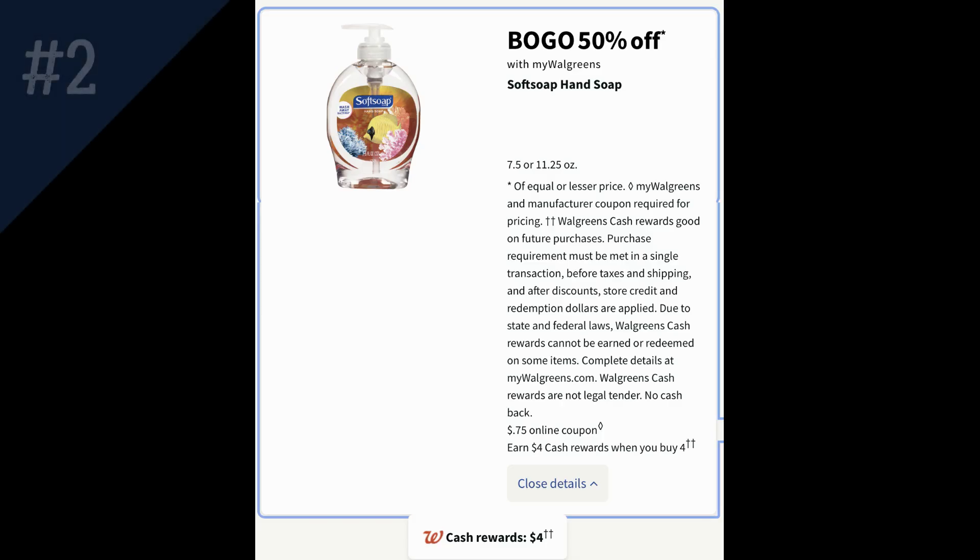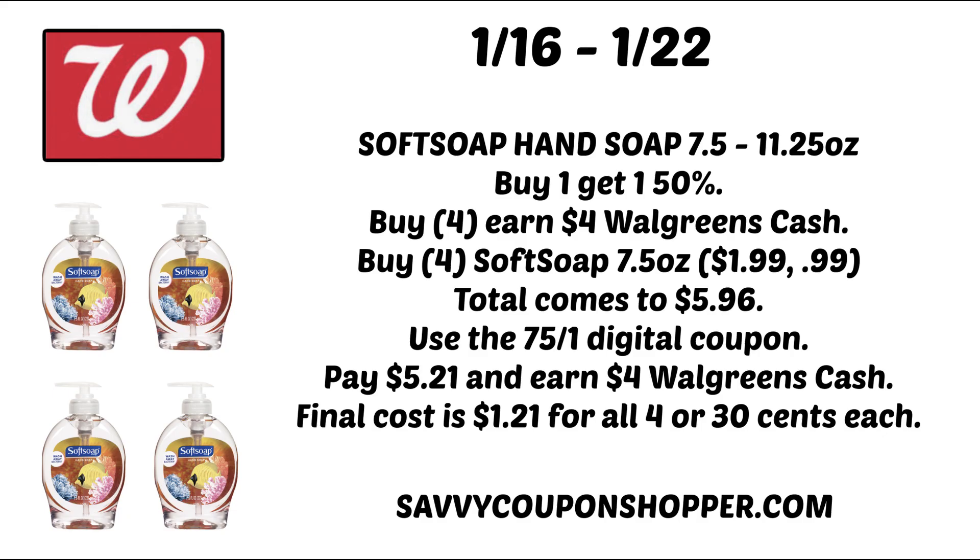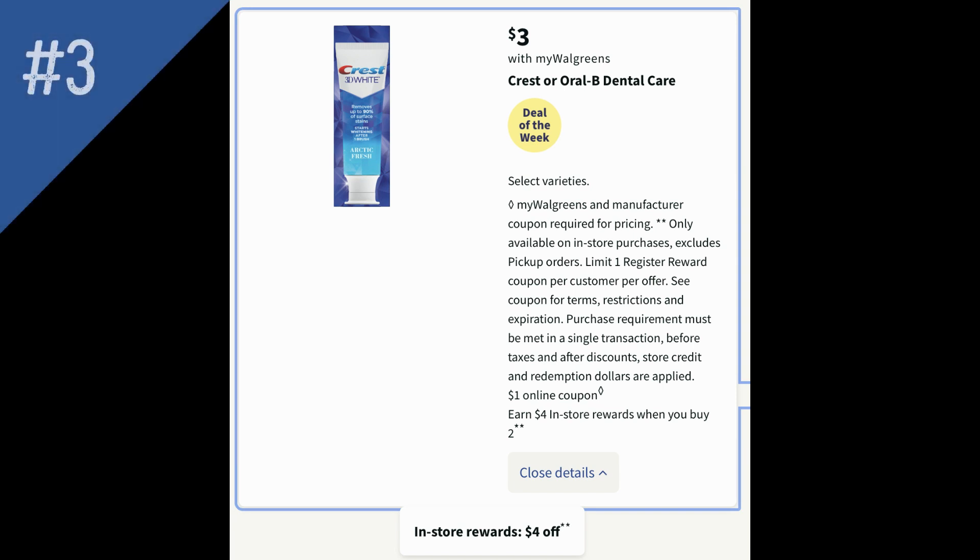The next deal is great too — it's a good stock-up deal on Soft Soap Hand Soap. The 7.5 or 11.25 ounce are buy one get one 50% off, and also buy four and earn $4 in Walgreens cash. We're getting a $0.75 digital coupon online, which in the past has worked on the 7.5 ounce bottle, so check it in your Walgreens account. Grab four of the 7.5 ounce at $1.99 each — two will be full price, two will be 50% off for a total of $5.96. Use that $0.75 Soft Soap digital coupon from your Walgreens app. You'll pay just $5.21 and earn $4 in Walgreens cash, so they end up being only $1.21 for all four, or just 30 cents per hand soap.